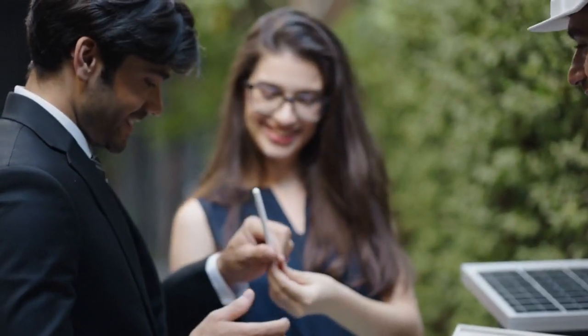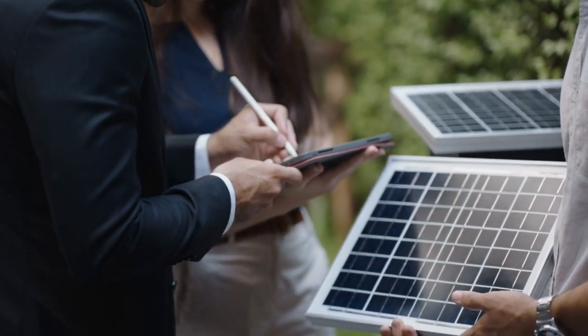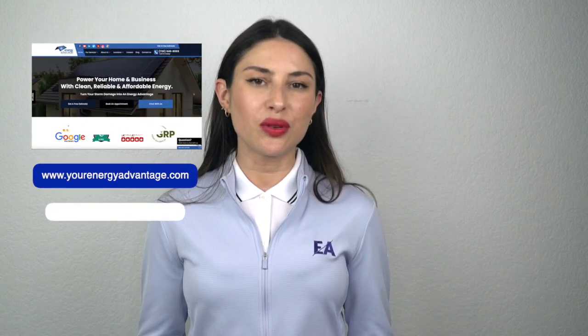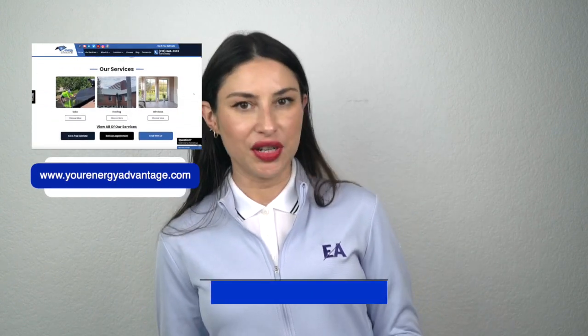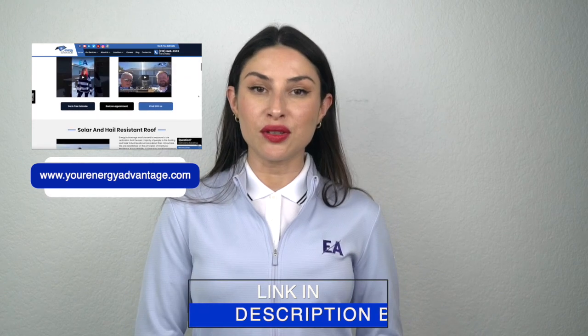Solar roofing is a fantastic investment. There are many different programs out there to help homeowners switch to solar. Our recommendation is that you get many different quotes from different solar companies so you can determine which one is best for you. Do your own research, and don't be afraid to reach out to solar companies and ask for a quote — quotes are free, so get multiple and compare.